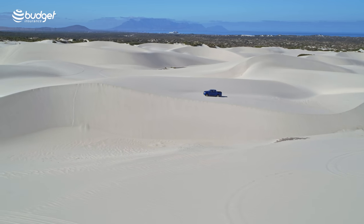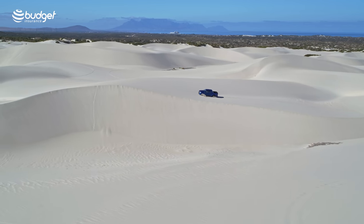Hello and welcome to the incredible Atlantis Dunes outside of Cape Town. I am in the brand new GWM P-Series and I'm going to try and not crash while driving around the dunes and talking to you about this brand new bucky from China.